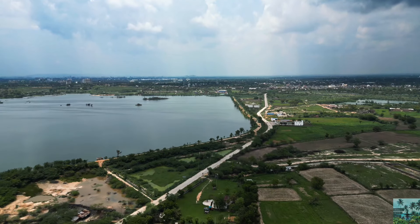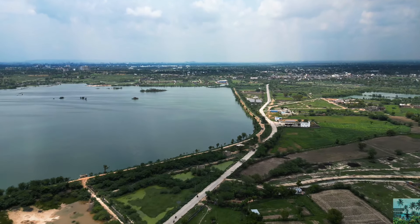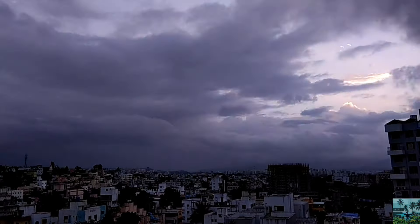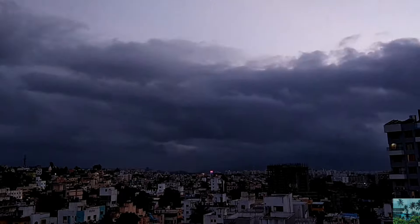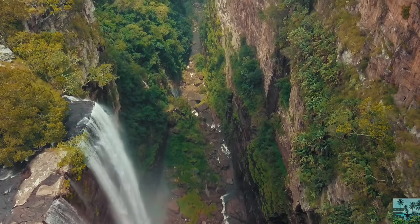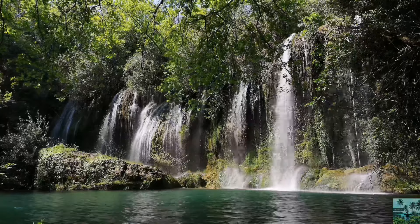Today, I am going to show you the 10 places where you can experience the breathtaking monsoon views with your family and friends. If you want to take a look at the monsoon locations in India, you will cover it in a single video. You will see a special vibe in every location, so watch the full video. If you like the video, please subscribe to the channel.